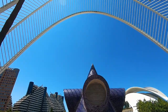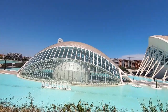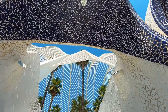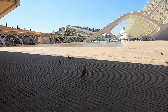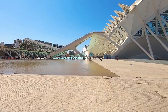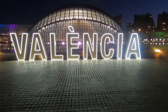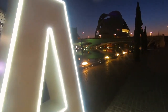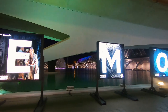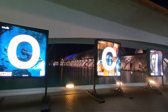L'Umbracle is an open structure enveloping a landscape walk with plant species such as rock rose, rosemary, lavender and palm trees. The Palau de les Arts Reina Sofía is an opera house and performing arts center dedicated to music and the performing arts. The Museo de les Ciències Príncipe Felipe is an interactive museum of science that resembles the skeleton of a whale. L'Oceanogràfic is an open-air oceanographic park and the largest oceanographic aquarium in Europe. This unique complex is an amazing attraction — we definitely recommend adding it as a must to your things to do in Valencia.